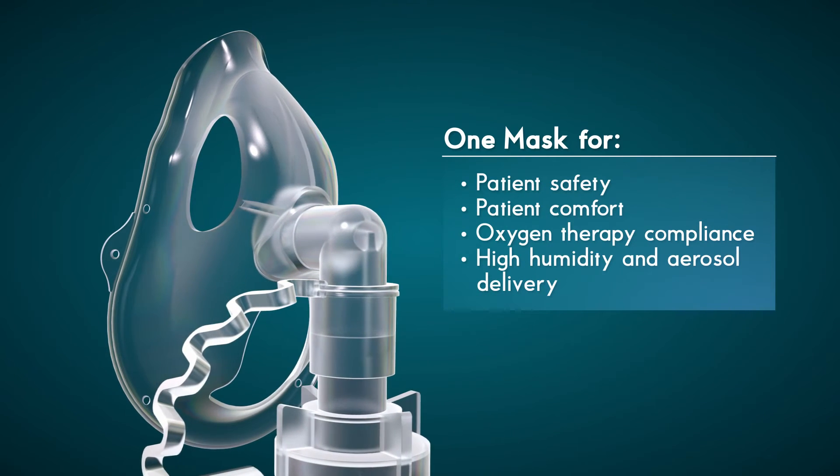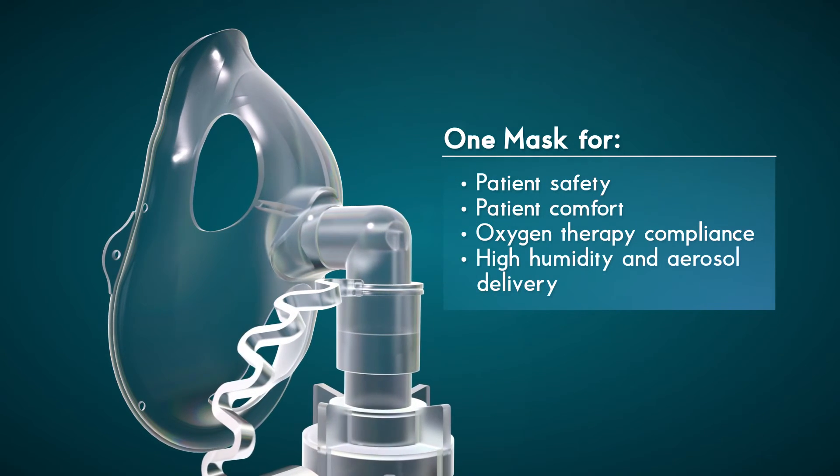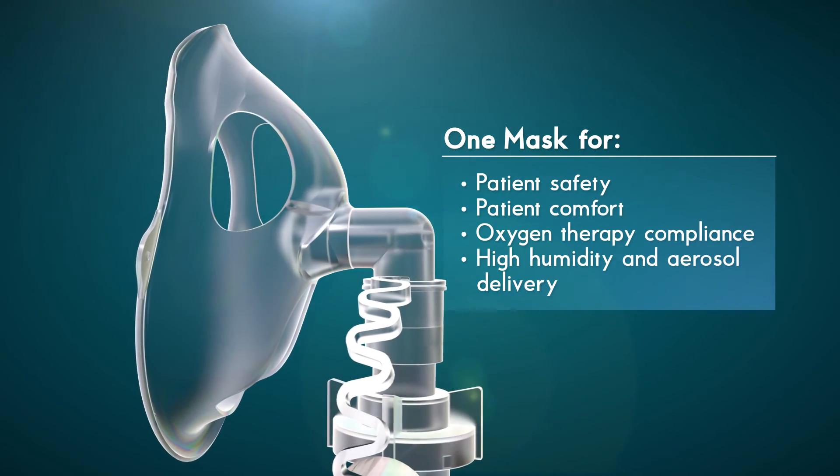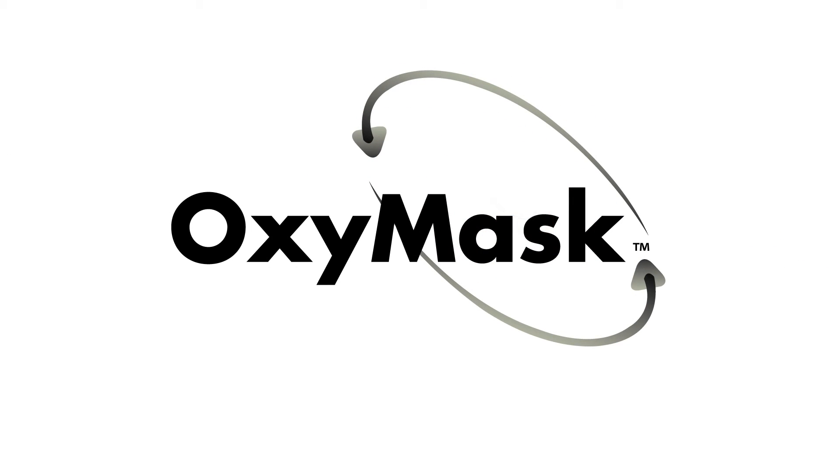One Mask for patient safety, patient comfort and oxygen therapy compliance. One Mask — OxyMultiMask.